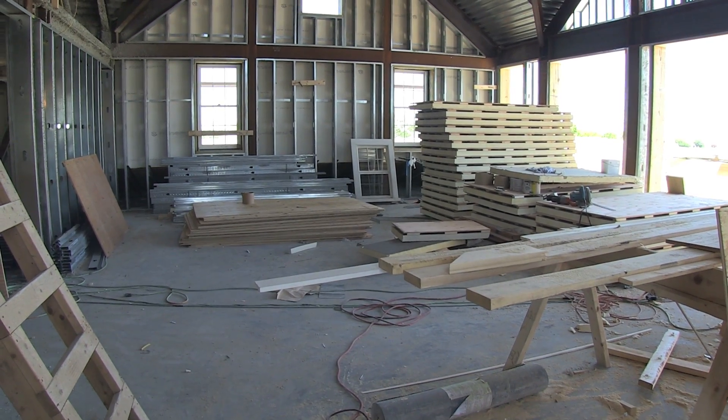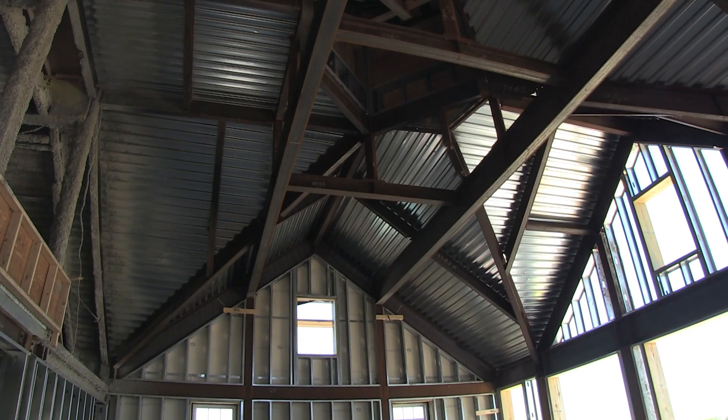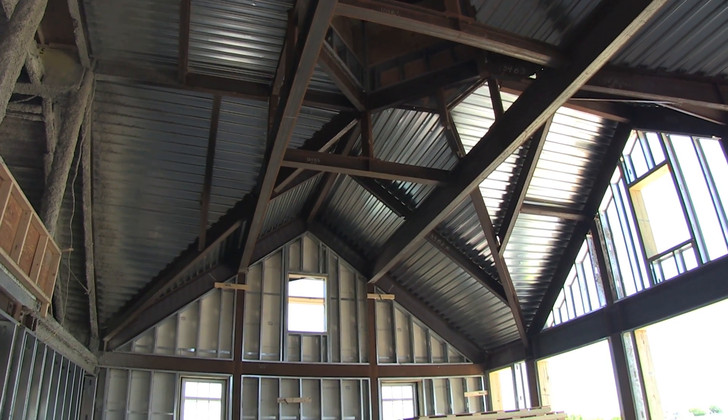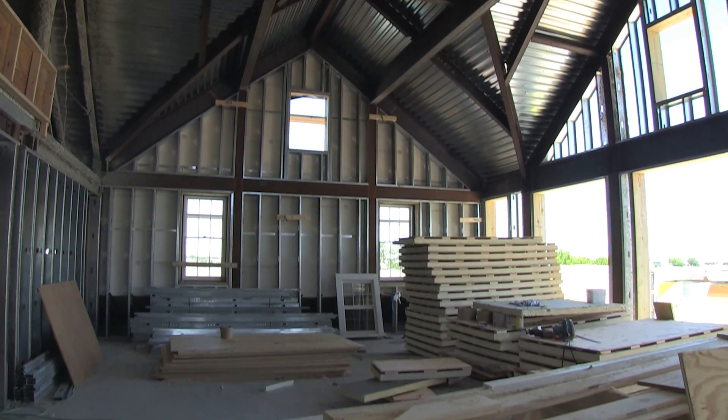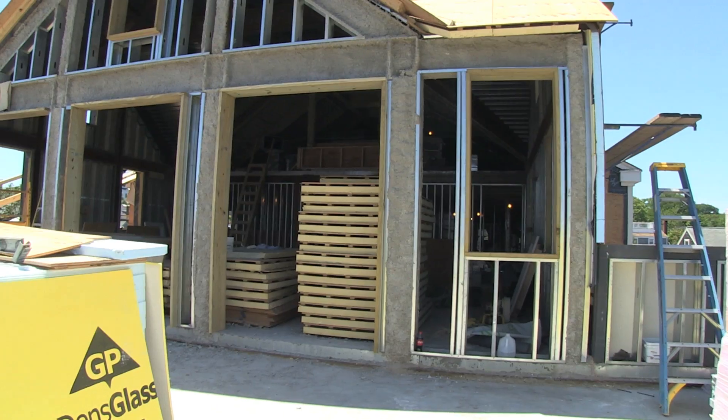We are now in the Harborview room, which has this wonderful vaulted ceiling. A lot of the finished carpentry in this room will come from the floor joists of the original building. So while it's not renovation, it is reuse, which helps us with our LEED certification as well.